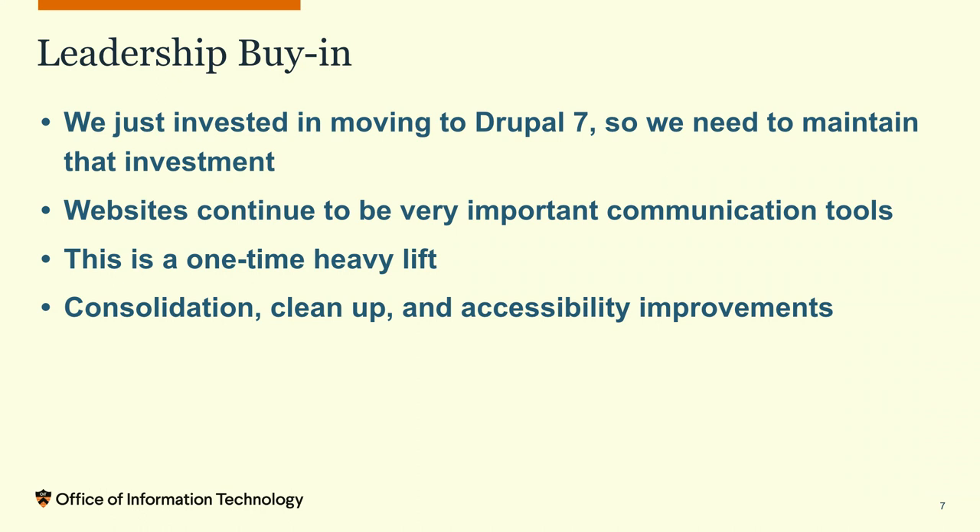Part of our pitch to leadership was that this Drupal 7 to 8/9 upgrade was going to be a one-time heavy lift. Our hope and expectation is that going from Drupal 9 to 10 will be less disruptive — and we've kind of proved that now, having gone from 8 to 9 mid-project without anything blowing up. So we're hoping 9 to 10 and 10 to 11 should be good. We asked for one-time funding for this one-time heavy lift, and from then on it should be less disruptive.